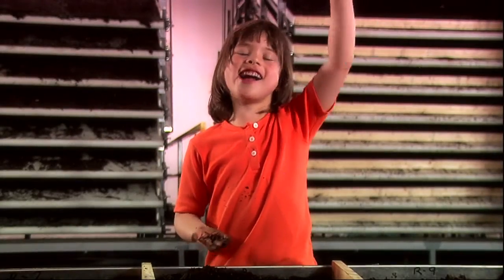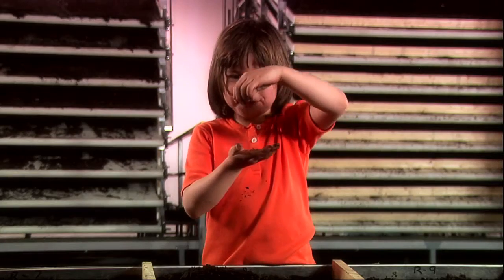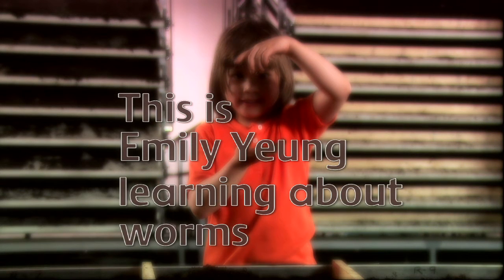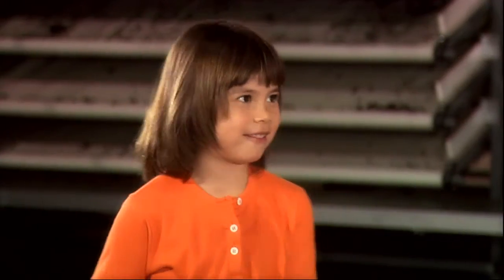Here we are! Worms. This is Emily Young learning about worms. Hi, I'm here with Vince, and today Vince is going to teach me about worms. Hi, Vince.